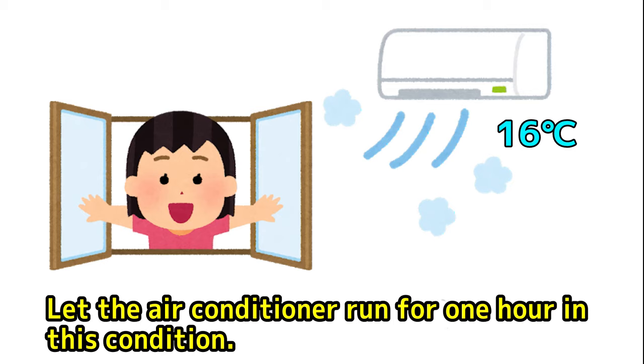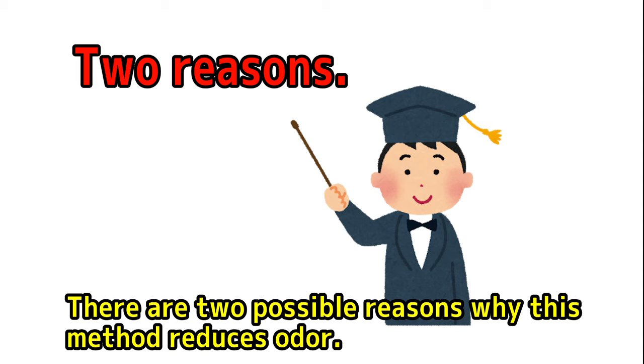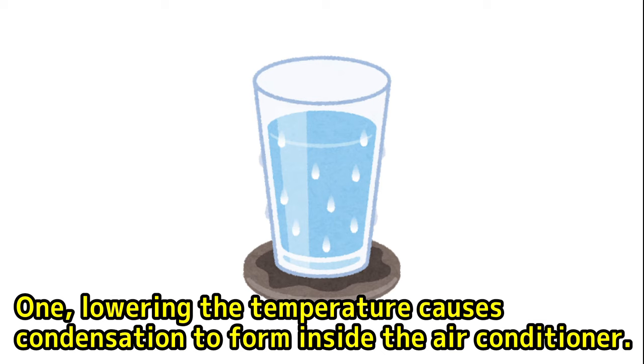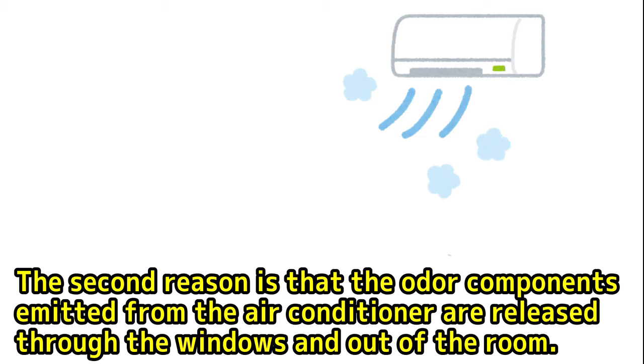Then, strangely enough, the unpleasant smell is almost non-existent. There are two possible reasons why this method reduces odor. One: lowering the temperature causes condensation to form inside the air conditioner, and the odor-generating components are dissolved in the condensation and discharged outside with the water. The second reason is that the odor components emitted from the air conditioner are released through the windows and out of the room.